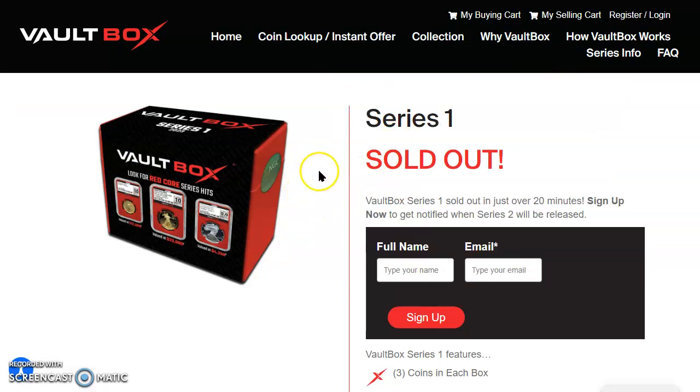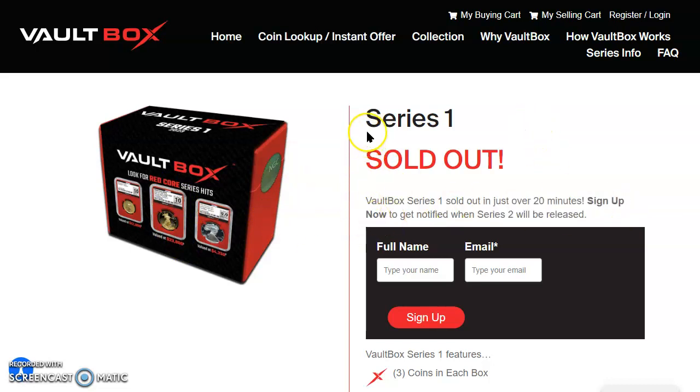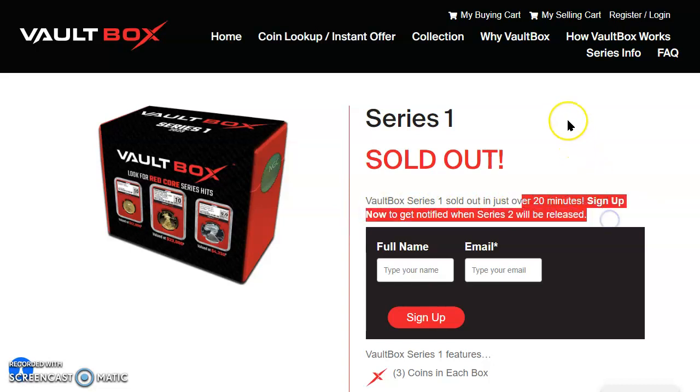Do you remember what it was like trying to get the Morgan dollars in 2021? The bad gateway errors — did you try to get this at all? It says here Series One is now sold out — in big red bold candy-like red lettering. Message received loud and clear: Vault Box Series One sold out in just over 20 minutes.